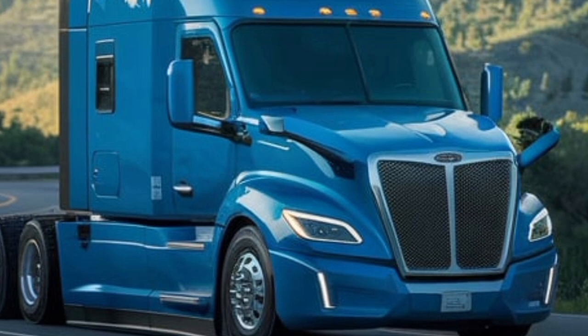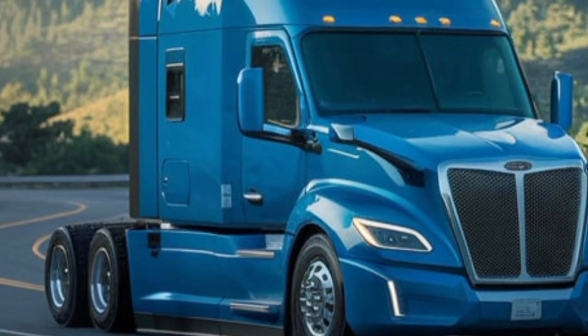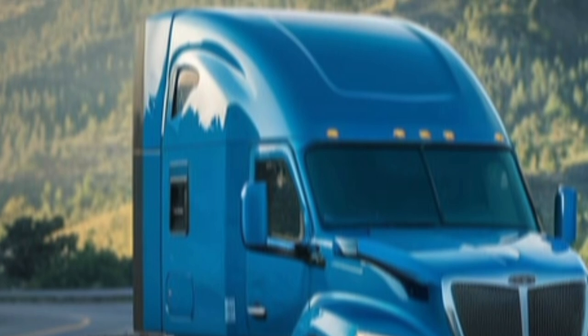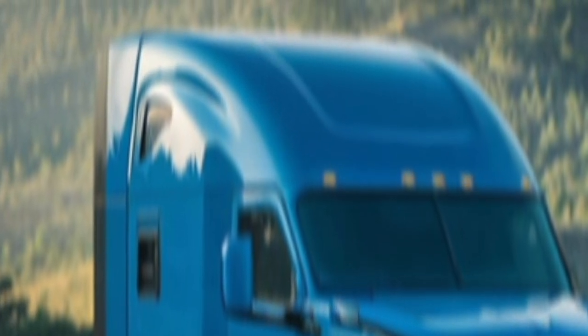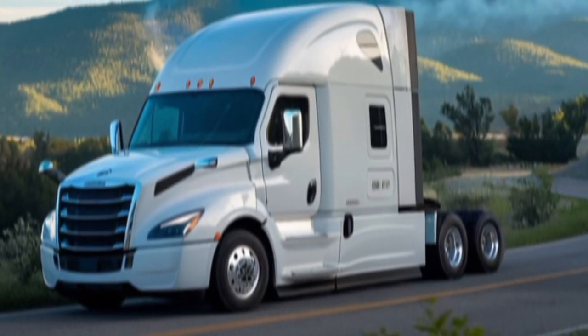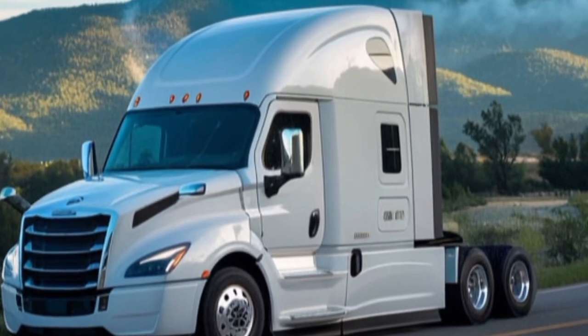Now, let's step inside. The interior of the Tesla Semi is just as impressive as the exterior. You're greeted by a minimalist design, with everything you need within arm's reach. The centerpiece is this massive central touchscreen, which controls everything from navigation to vehicle settings. And because this is a Tesla, you get all the latest autopilot features, making long drives safer and less stressful.